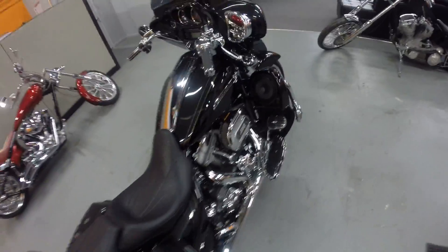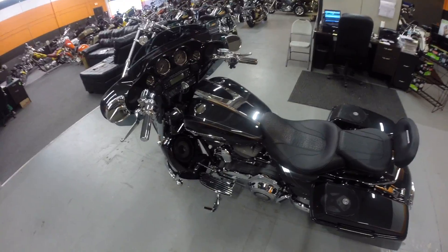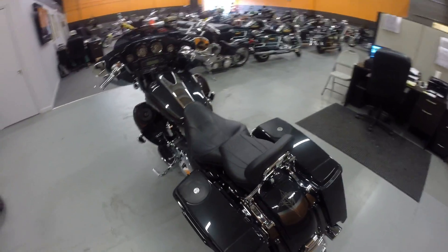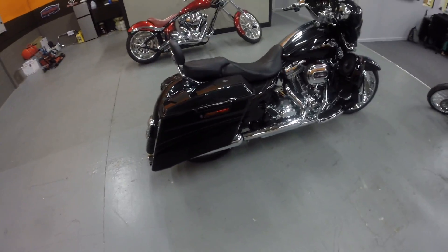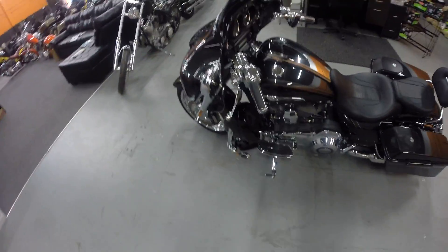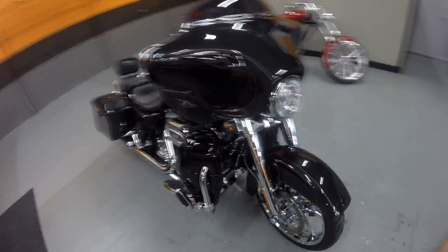That's it — 2012 CVO Street Glide, dark slate with the phantom flame graphics, hitting eBay today. Buy it now at $31,999, first one gets it. Give me a call at 630-532-8227 if you have any questions, need help with shipping, or need to know about payments — financing is available. You can also reach us here at V-Twin City at 754-307-3728. Thanks for taking a look at the CVO Street Glide — the winner will be thrilled with this bike.